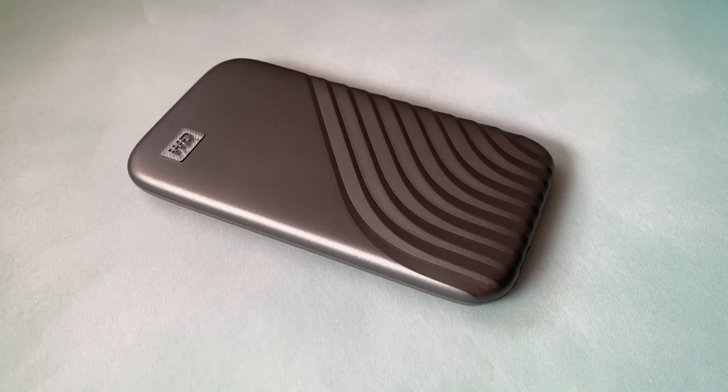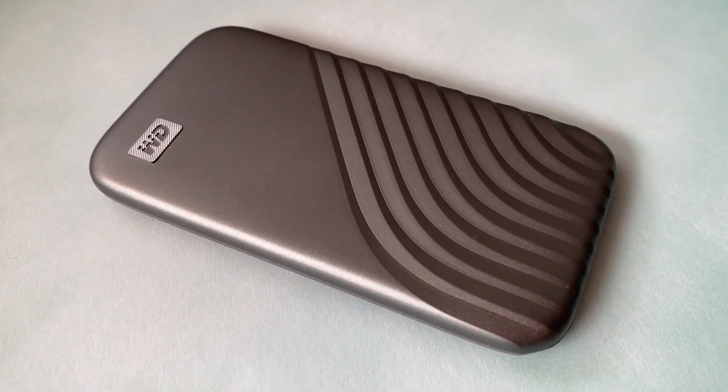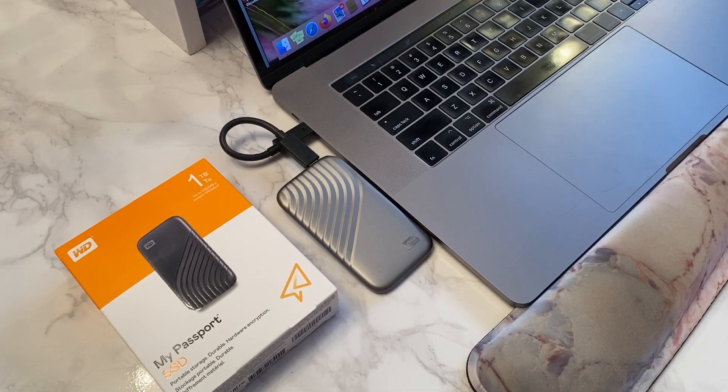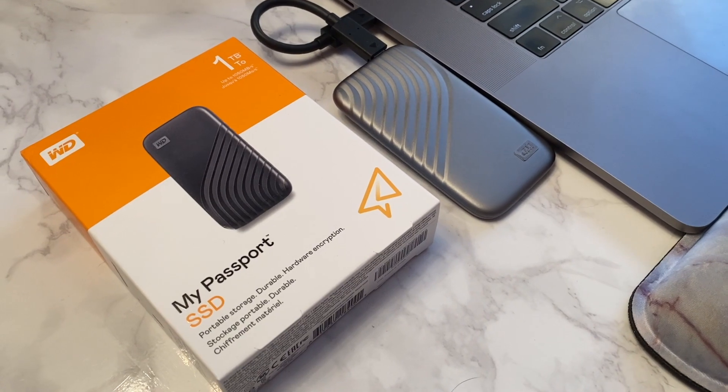The My Passport SSD helps keep your content secure. It has password protection with 256-bit AES hardware encryption to help protect valuable content easily and without a lot of fuss. Just connect it to your laptop or computer and transfer files in seconds.